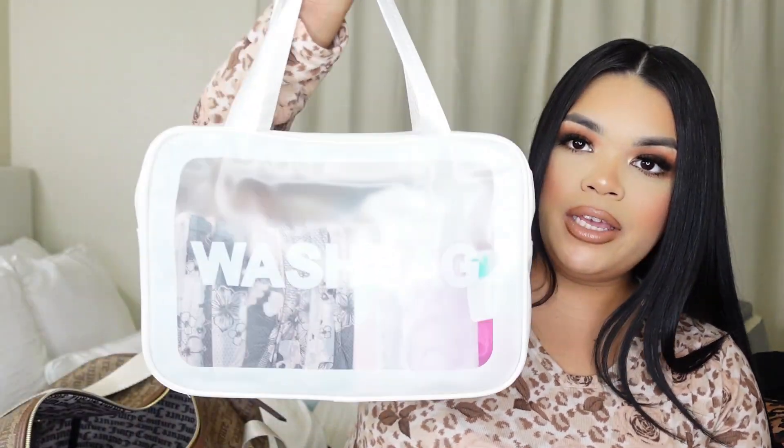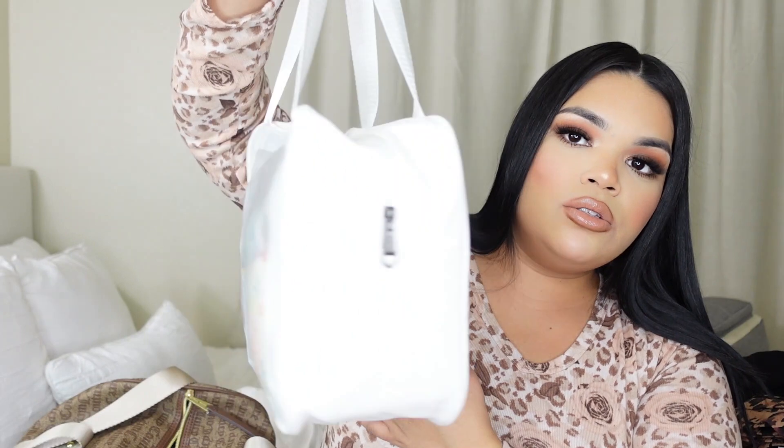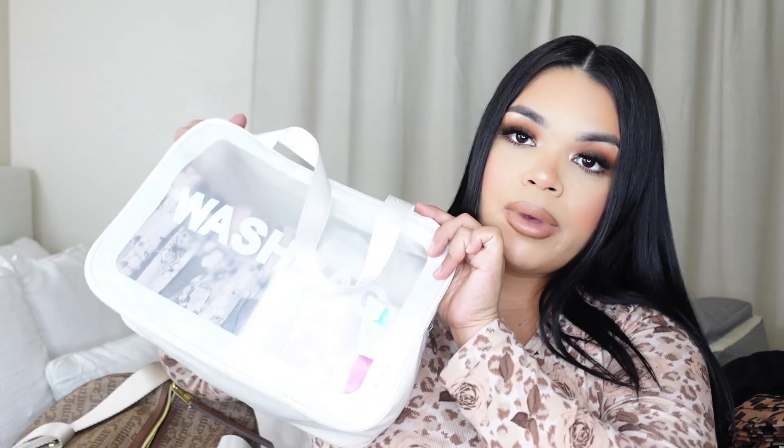The last item I'm going to show you is this really cute toiletry bag - I got this from Amazon, it says 'wash bag' on it. It's literally the perfect size, super cute, and I think it was like ten dollars - super affordable. This is my toiletry bag just in case I decide to shower there and use my own stuff.